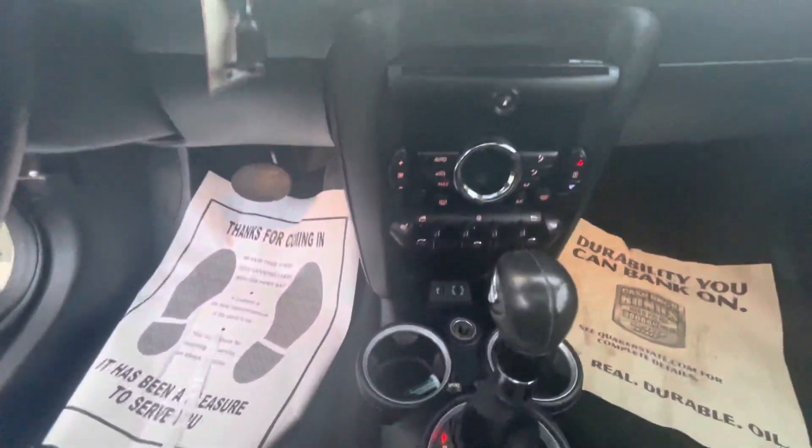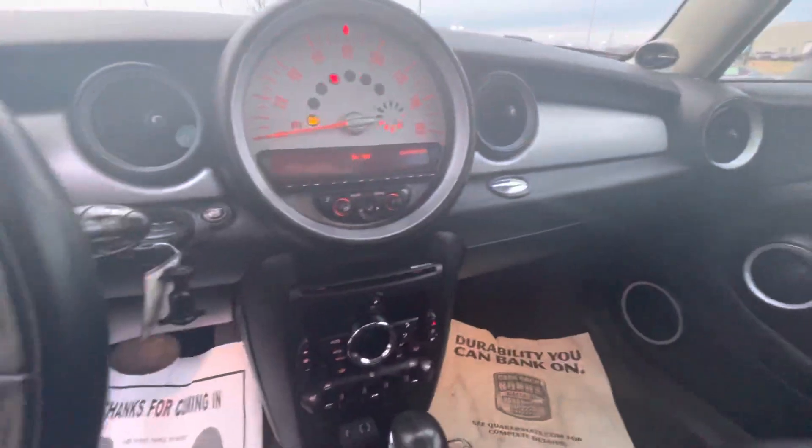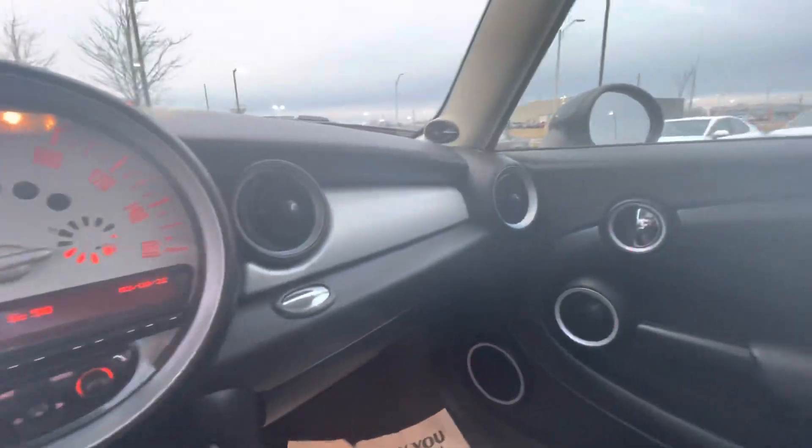Look at this — 102,000 miles. It also has Bluetooth.